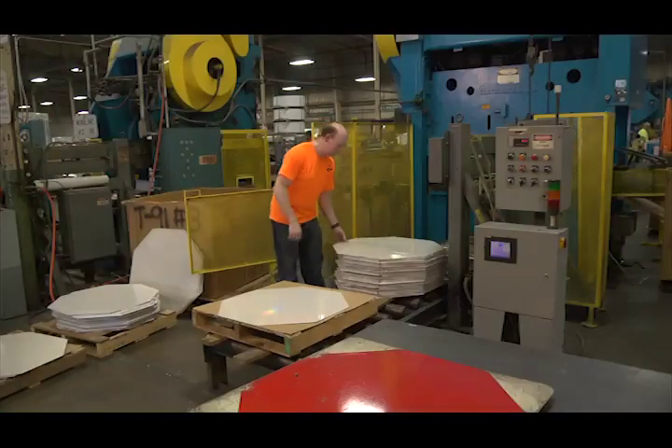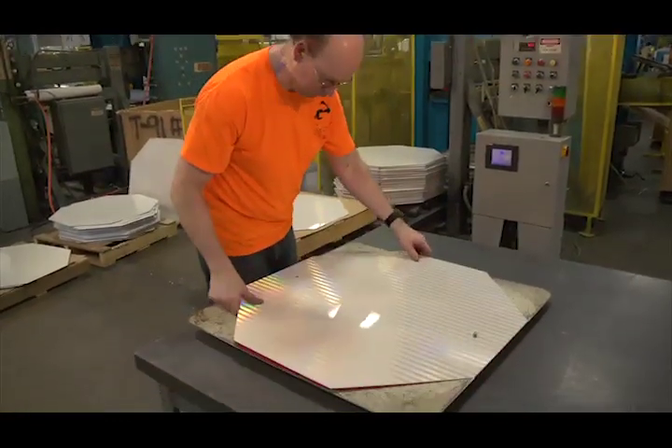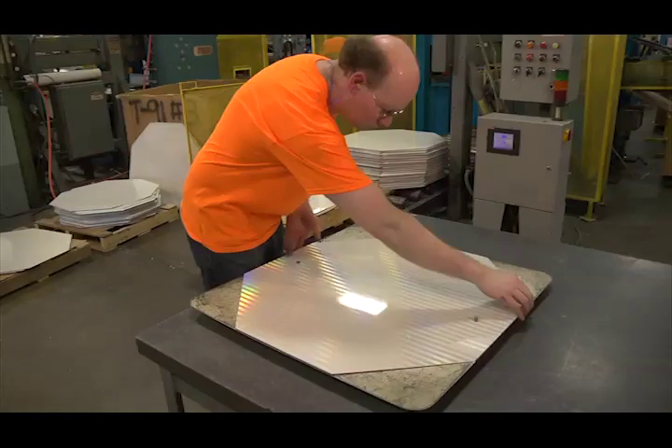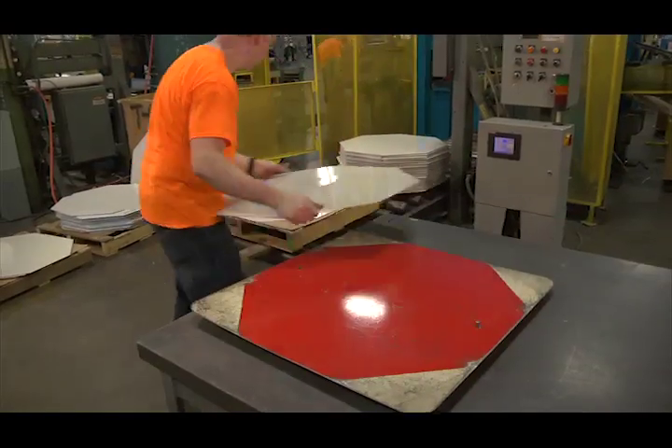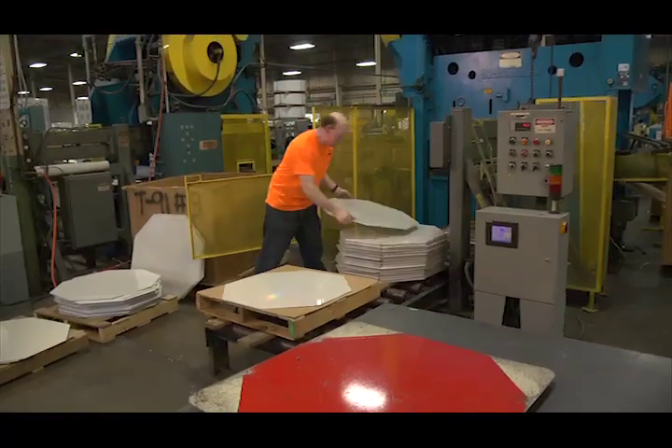To maintain a high level of quality, periodically the operator uses a full-size template and checks the size, shape and hole placement on the blank. This is to ensure that none of the settings have drifted since the initial setup of the job.